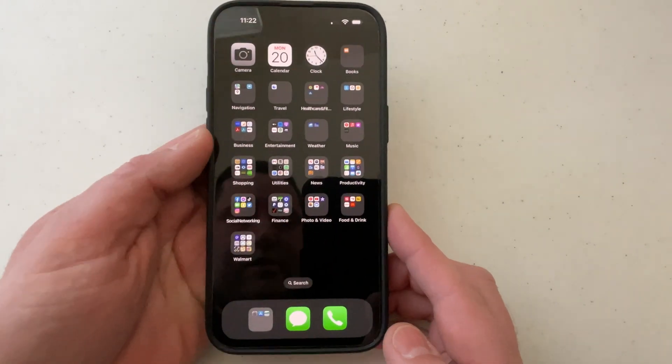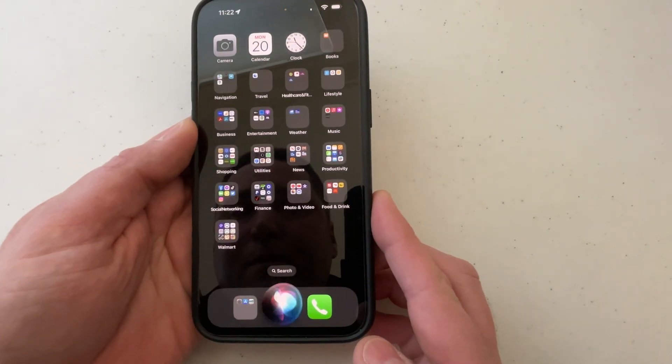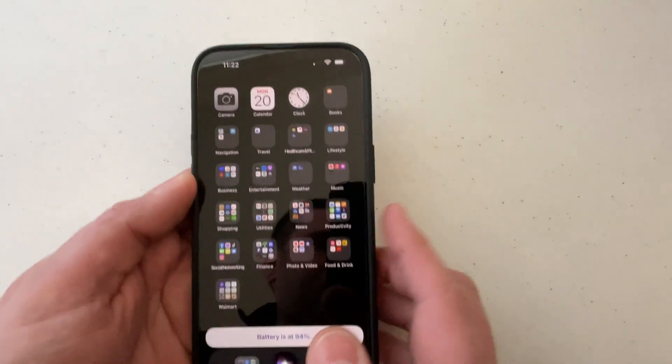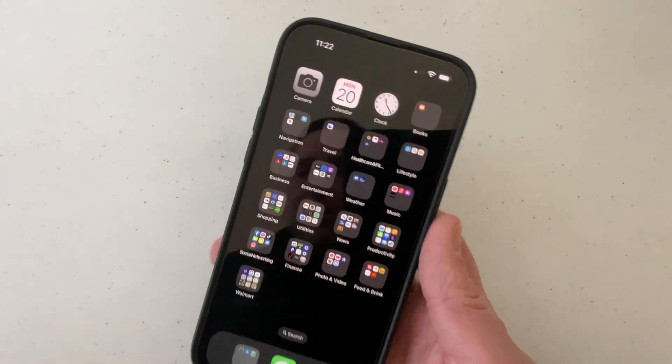The other way you can do it is ask Siri. Hey Siri, what's the battery percentage of my iPhone? Battery is at 94%.